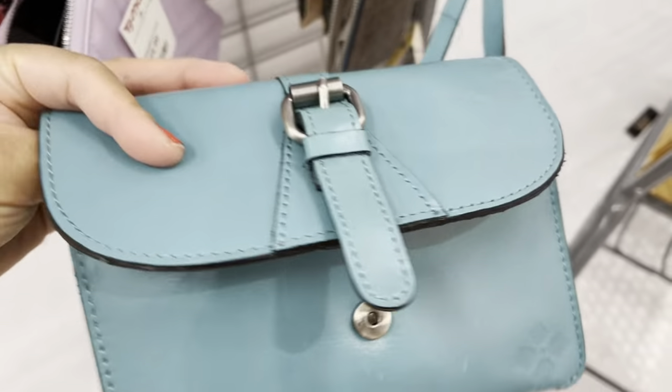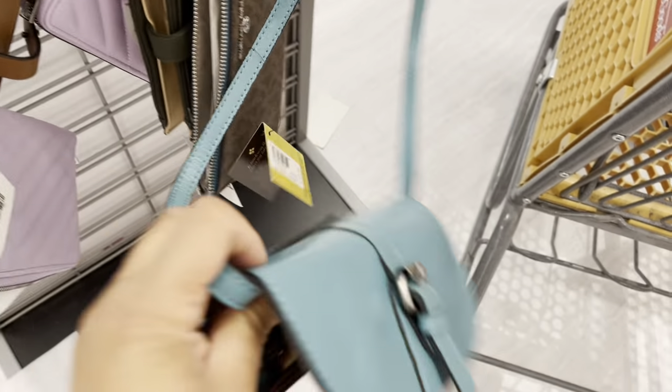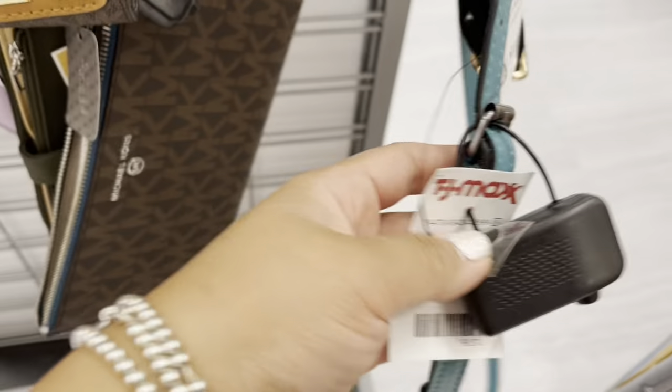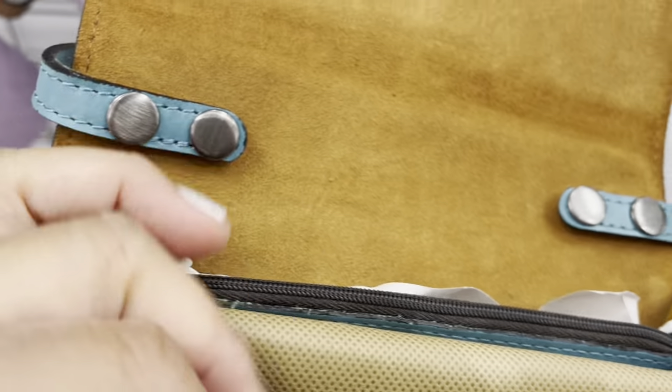I was looking through and found this leather crossbody bag by Patricia Nash. If you guys are looking for a small bag, this one is super cute. Originally $129.99, but now it's $59.99. In case you're interested — it's at TJ Maxx. Here's a quick peek at how it looks inside. Super cute.